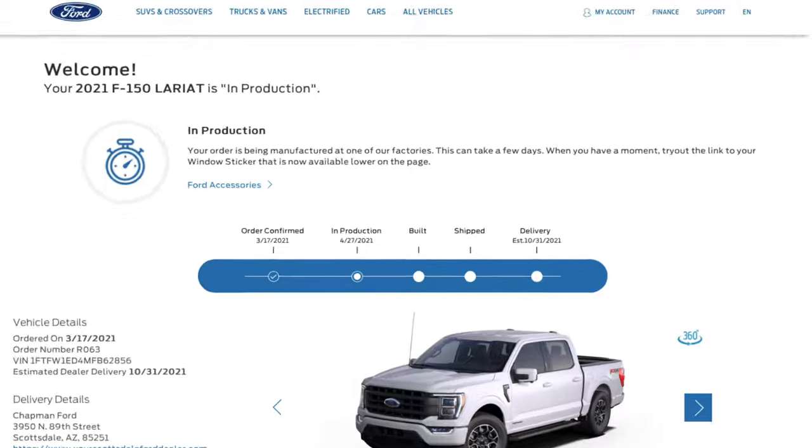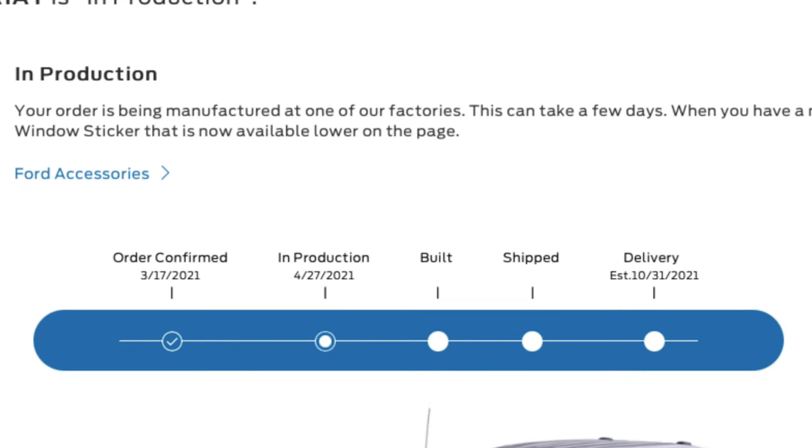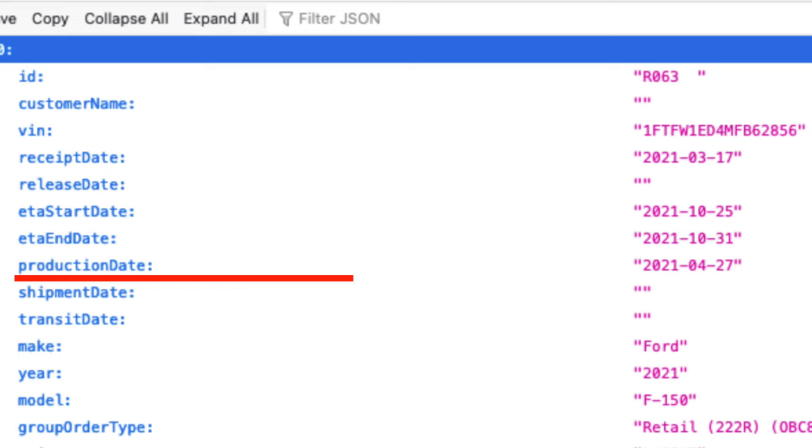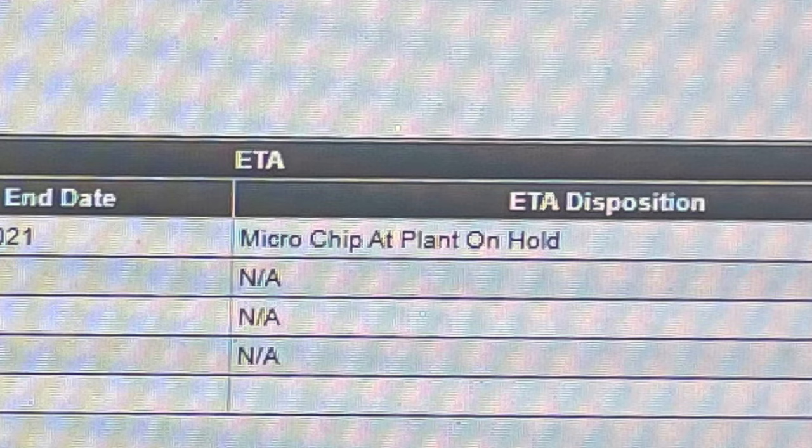The reason why this is incredibly infuriating to me is that the customer-facing tracking site shows my order went in on March 17th, and then it was put into production on April 27th. Now it says it can take a few days — well, it's been 63 days, and 63 is far more than a few. It's now showing an estimated delivery date of October 31st, 2021. This vehicle was produced around that April 27th timeframe, and it says it's on hold for microchips.